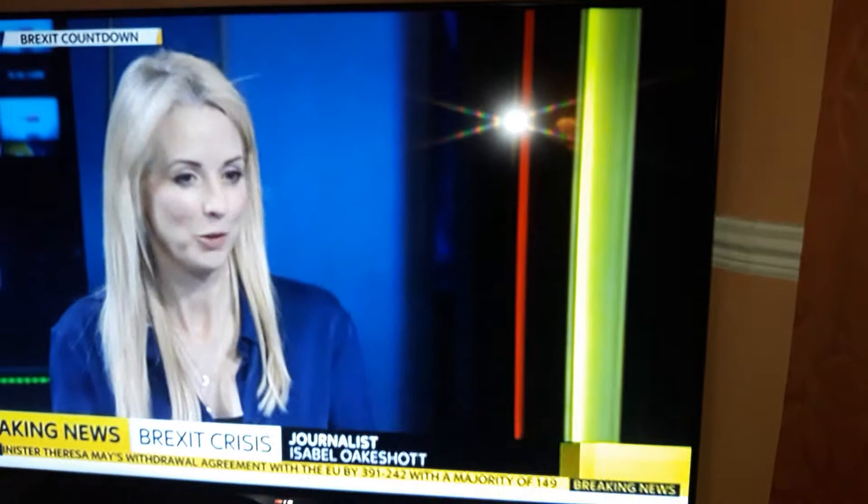I'm in the middle of watching Brexit. Can't believe we have a country run by bloody idiots — bloody idiots, I tell you.